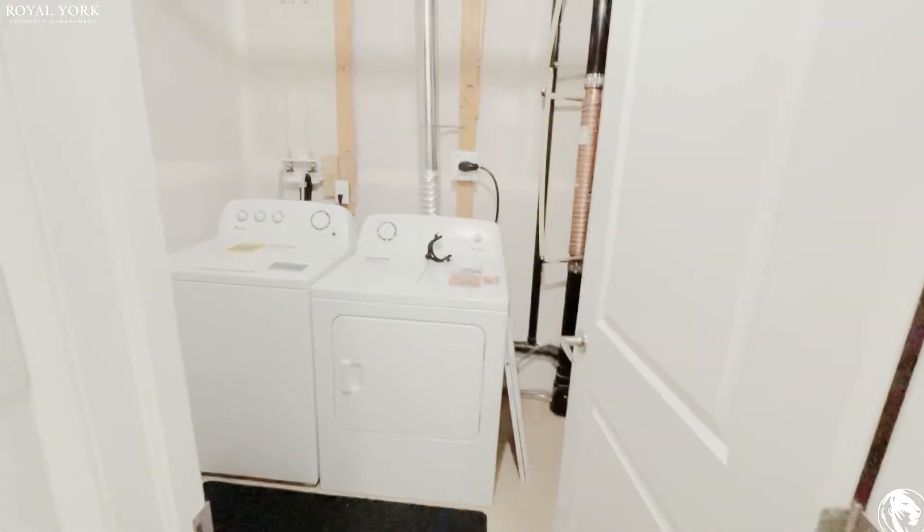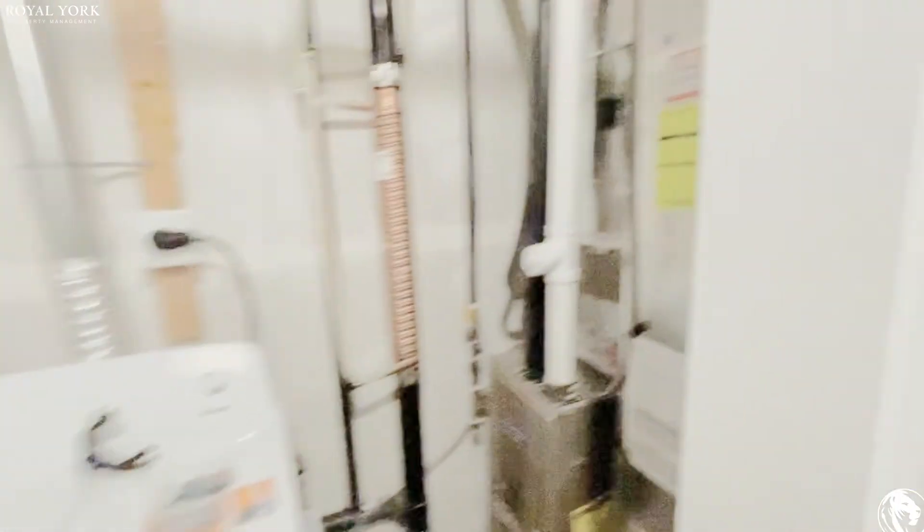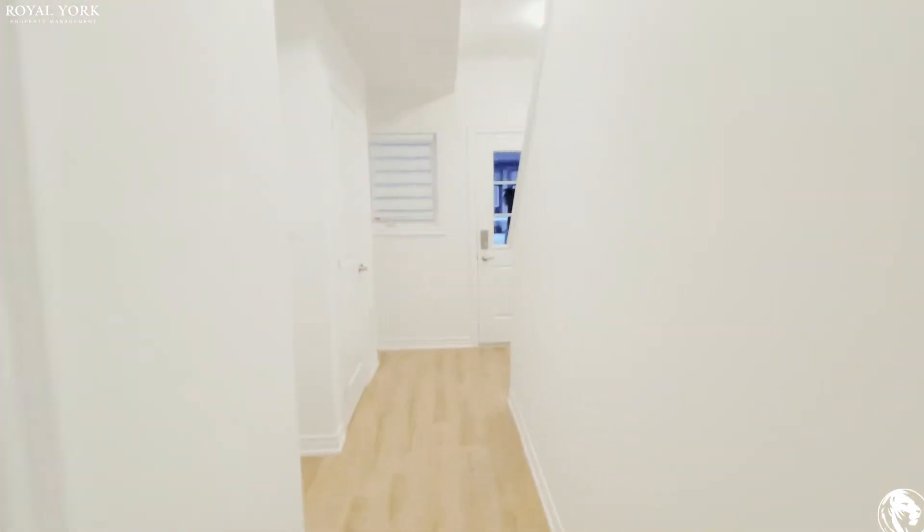There's a powder room which is really nice to have as well, in addition to your two full bathrooms upstairs. And you have a nice full size washer and dryer. All right, let's take you guys upstairs.